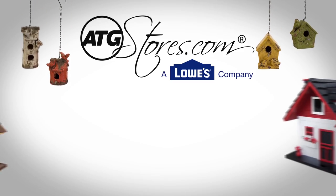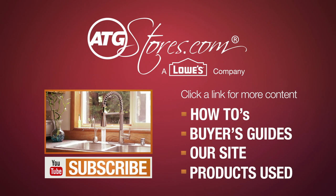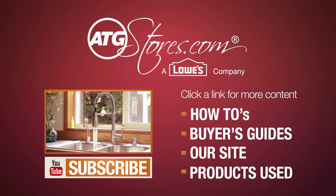ATGStores.com offers a wide selection of bird houses, and by using these helpful tips you'll find the perfect bird house for your home. For more helpful videos, click the links below and be sure to subscribe to our YouTube channel.